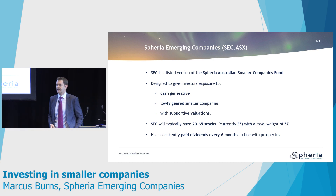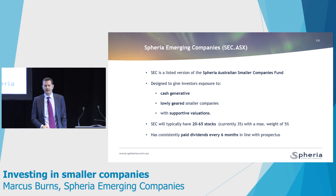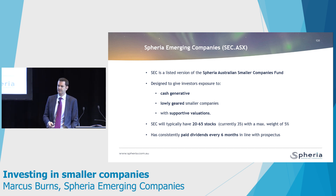First of all, what is the SEC? It's basically a listed version of the Australian Small Companies Fund that we run at Spheria. There are a couple of things that we do differently from some of our peers in small companies. Firstly, we focus on risk first.